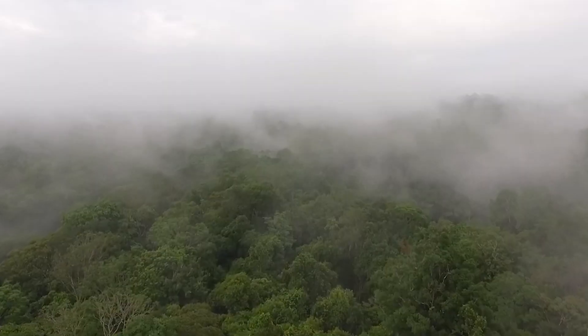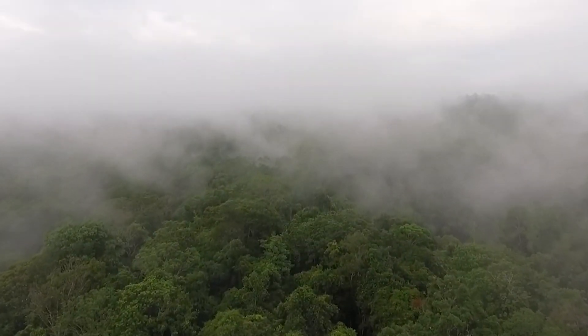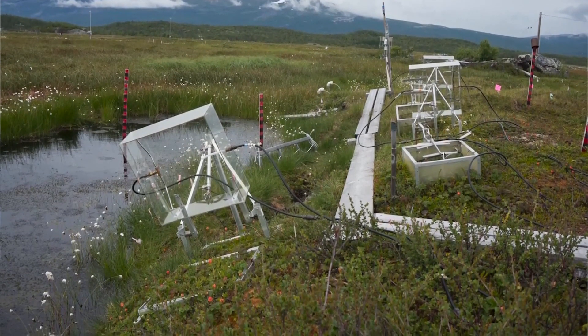Most of my career has been spent studying sophisticated, evolved ecosystems — whether it's tropical forests in the Amazon, or thawing permafrost peat bogs in the Arctic.